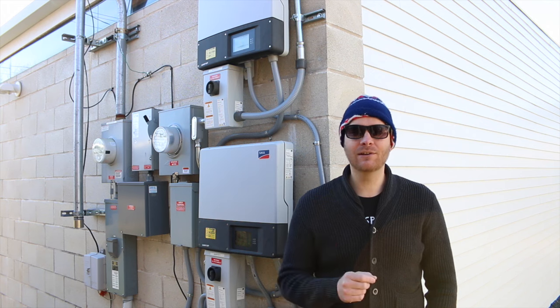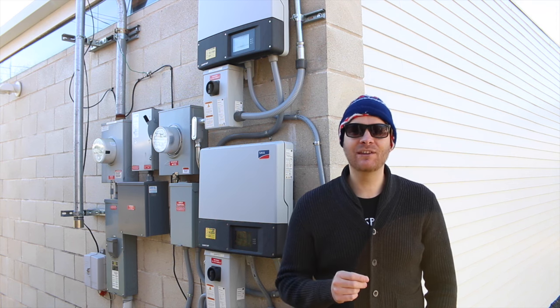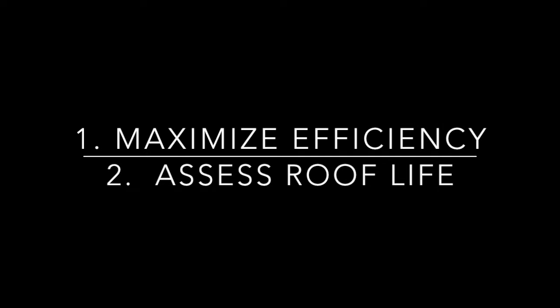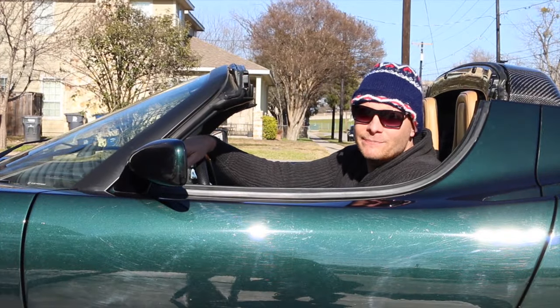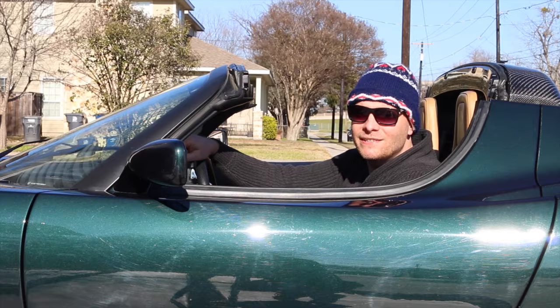So two things you want to know before you install solar: first, you want your home as energy efficient as possible, and second, you want to make sure your roof is actually ready for solar. Once you've got those two things squared away, you're ready to put some solar on your roof. Join us next week when I talk about ROI, or return on investment. I'll tell you how you can recoup the cost of solar much quicker with electric cars. Thanks so much, see you next time.